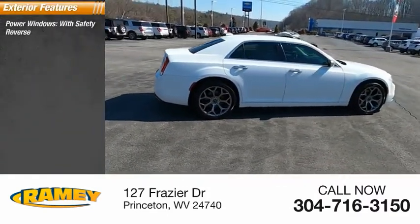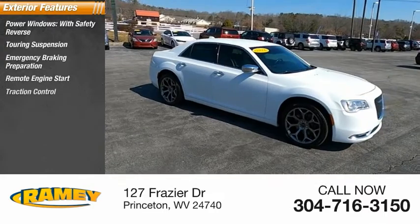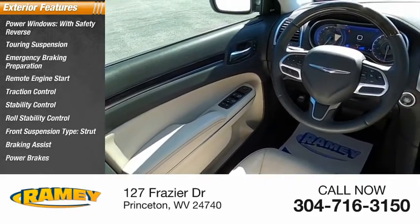Power windows with safety reverse, touring suspension, emergency braking preparation, remote engine start, traction control, stability control, roll stability control, front suspension type: strut, braking assist, power brakes.